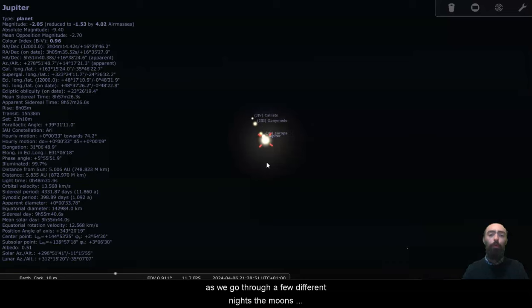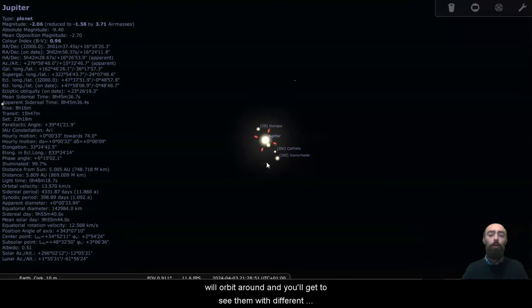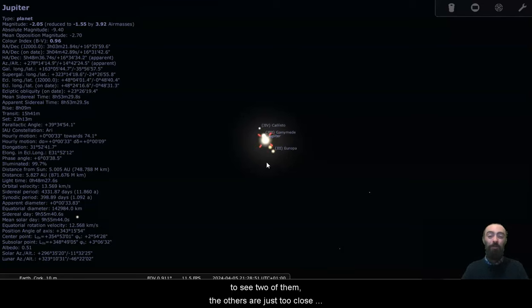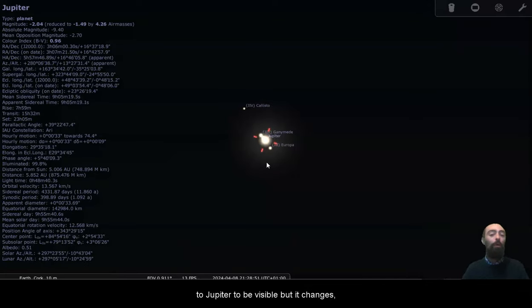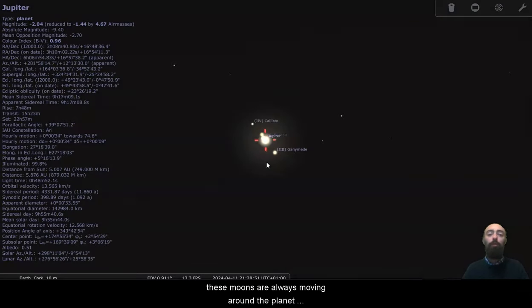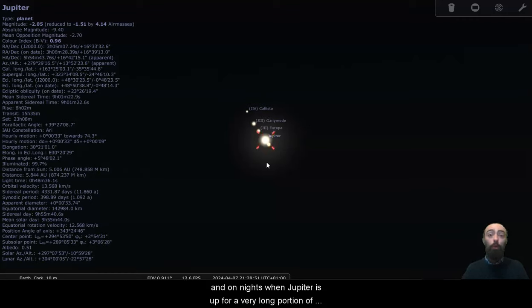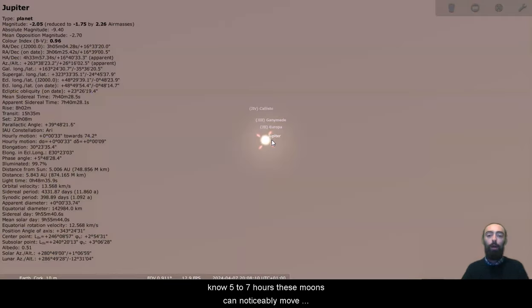As we go through a few different nights, the moons will orbit around and you'll get to see them in different positions. This is a terrible view of Jupiter's moons because you only get to see two of them — the others are just too close to Jupiter to be visible, but it changes. These moons are always moving around the planet, and on nights when Jupiter is up for a very long portion of the night, you can even notice differences between the beginning of the night and the end of the night. Even in the space of five to seven hours, these moons can noticeably move around the planet.